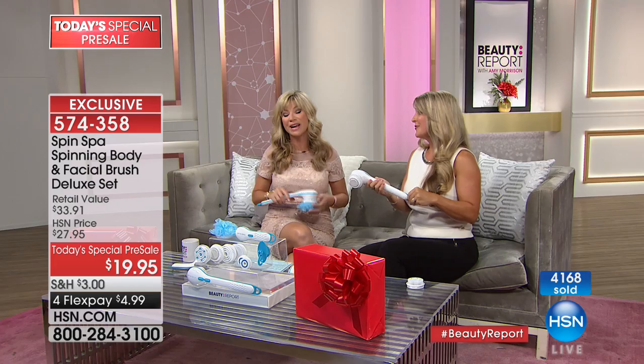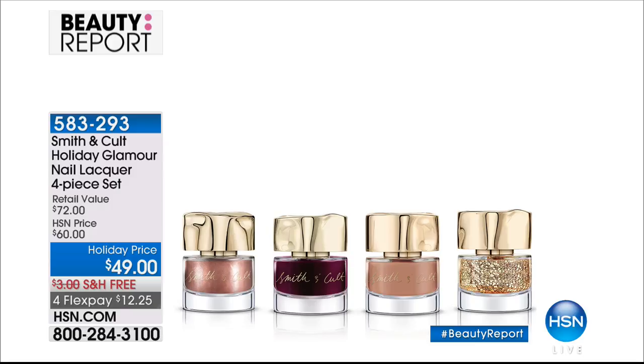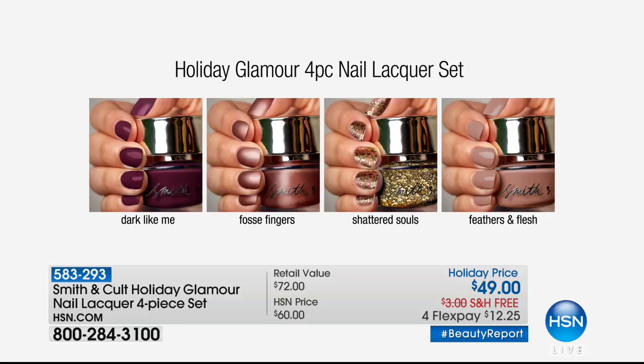This is our big annual Look Good, Feel Better, and many of the companies you're seeing on HSN and on hsn.com are donating to this amazing cause. We also have our HSN exclusive holiday four-piece nail lacquer set coming up from Smith & Cult — Dark Like Me, Fosse Fingers, Shattered Souls, and Feathers and Flesh, all for $49. On four interest-free credit card payments. These are the perfect shades for the holiday season and you can't find them anywhere but here at HSN.